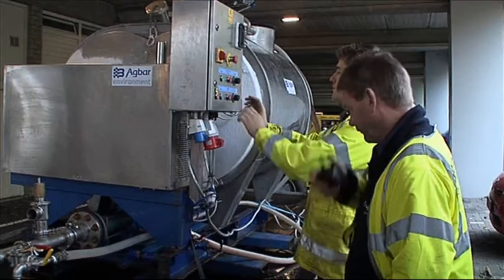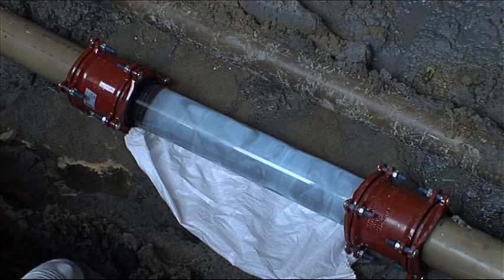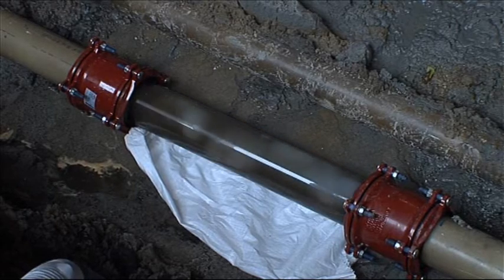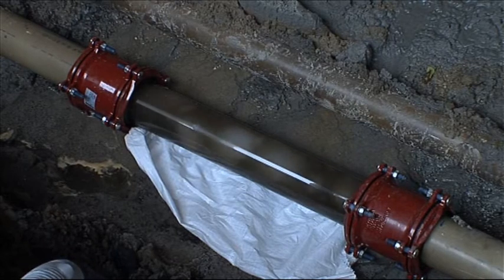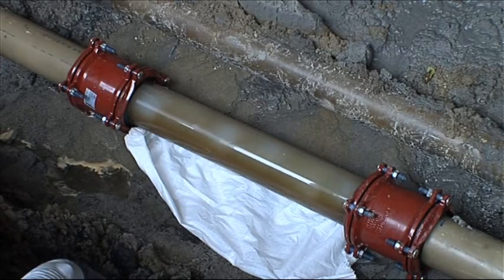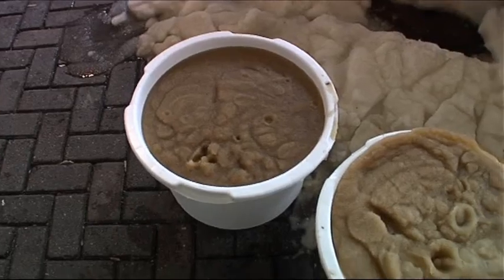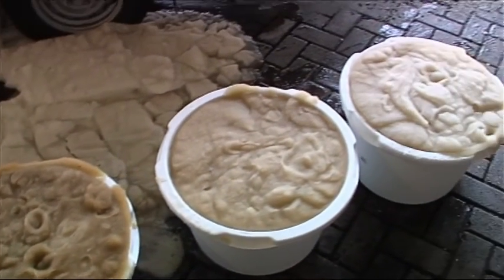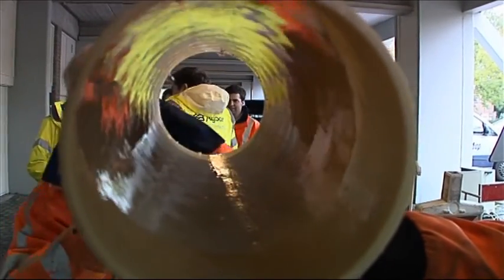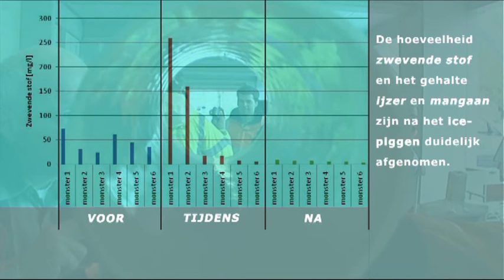I'm even more pleased that the tests have proven to be so successful. Hoassen and Wittens have demonstrated in the field that ice pigging can be used in very difficult circumstances — it is able to clean pipes that would previously have been impossible to do, or where the cost of doing so would have been prohibitive. I'm delighted with the experience that we have all gained from these trials. I'm also very pleased that you have visited Bristol. Thank you.